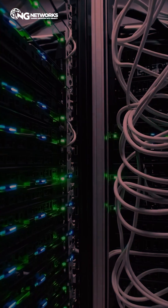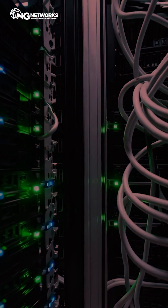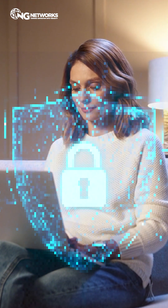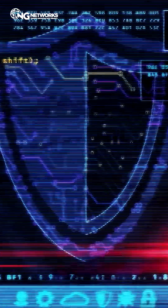One wrong configuration and your entire network can be compromised in seconds. But here's the truth: most people don't even know the types of firewalls that protect them. Let's fix that in the next 60 seconds.